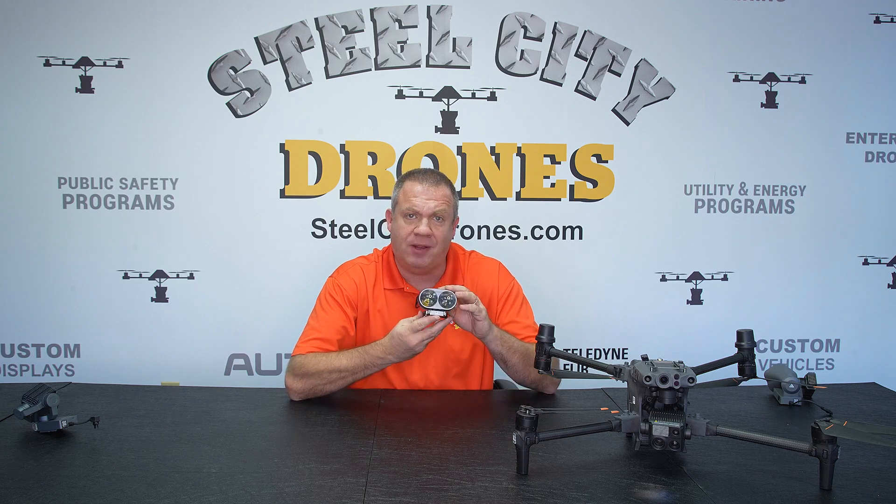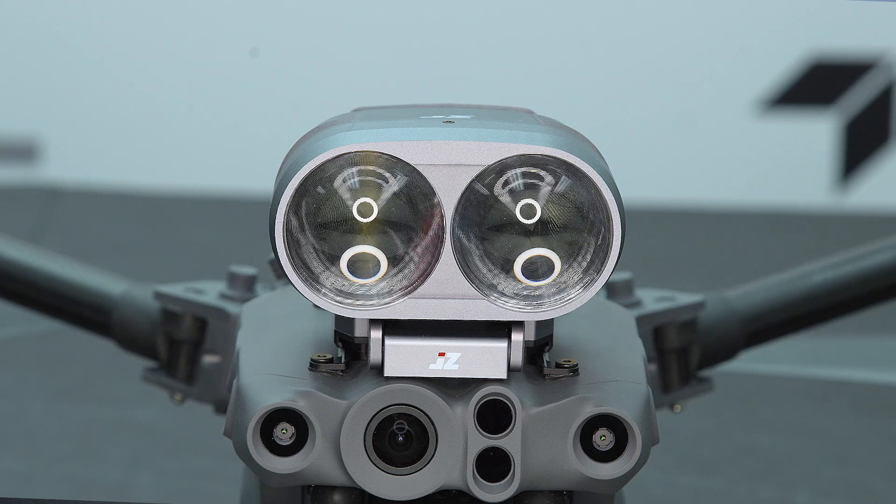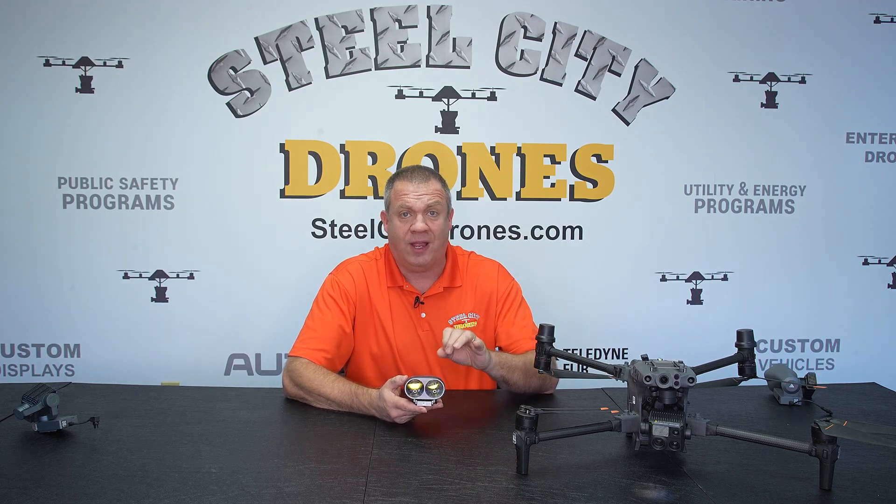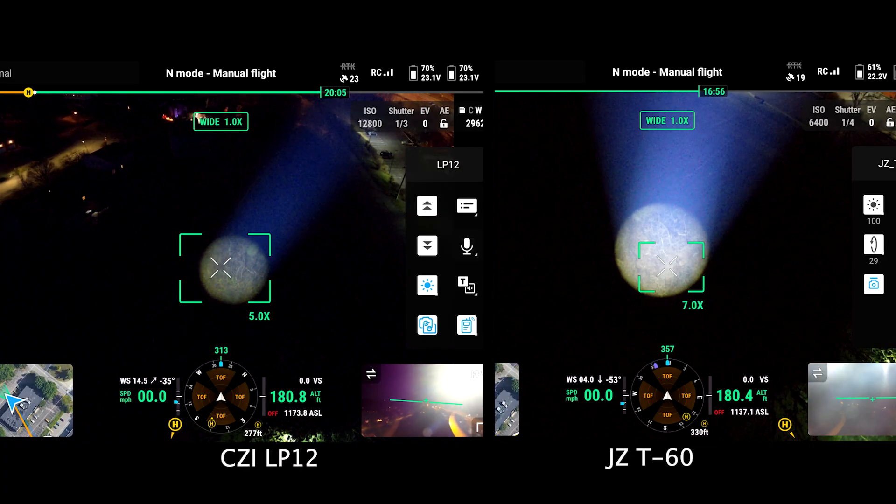Now let's talk about the newest spotlight — the JZT60. It's very popular because of its pricing: it is the least expensive at $13.99, a significant price difference from the other two. When it comes to brightness, it is the brightest of the three. Let's compare it with the LP12 — you can see a significant difference in brightness, and not only in brightness but also in the size of the spotlight, which is larger.